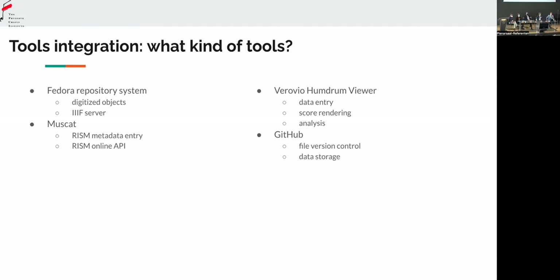Let me say a few words about the tools we are integrating. They are mainly open source tools. First of all, the Fedora Repository System, which is a great repository system for keeping digitized objects and their versions — every time you change anything, you can track back all the changes. It also uses the IIIF server, which is very important for connecting digital scores with their original digital image scans. We also use Muscat for RISM metadata entry, as well as the RISM online API, which was developed by Lauren and Andrew Hankinson — a great tool for automatically pulling data out of RISM and using it in your own database.